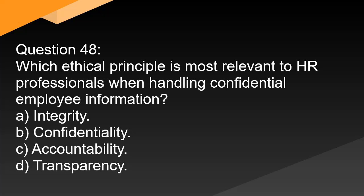Question 48. Which ethical principle is most relevant to HR professionals when handling confidential employee information? A. Integrity. B. Confidentiality. C. Accountability. D. Transparency.